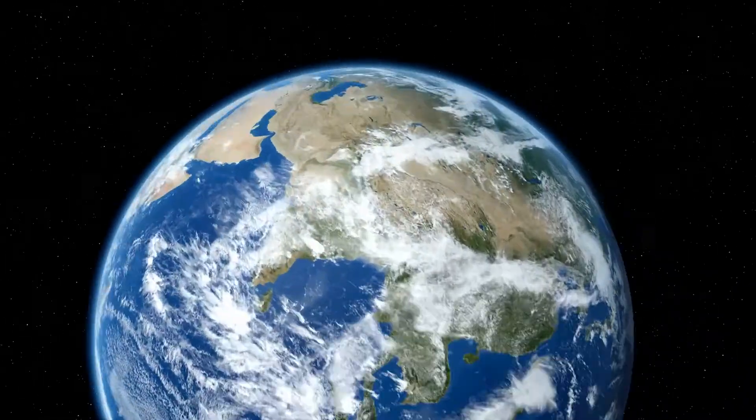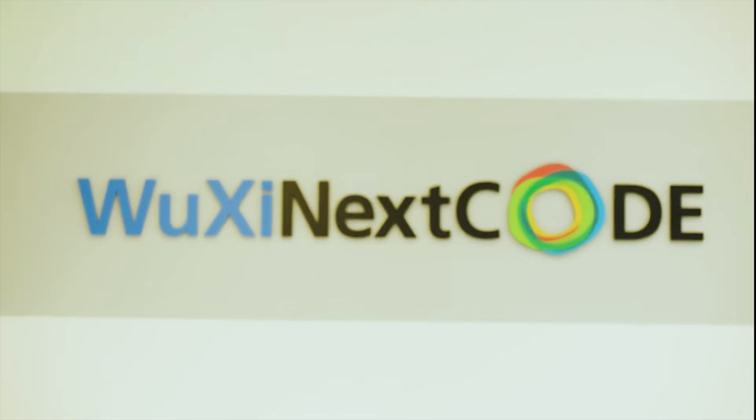Wuxi NextCode powers the largest genome database in the world. What's powering Wuxi NextCode is NetApp Cloud Volumes.